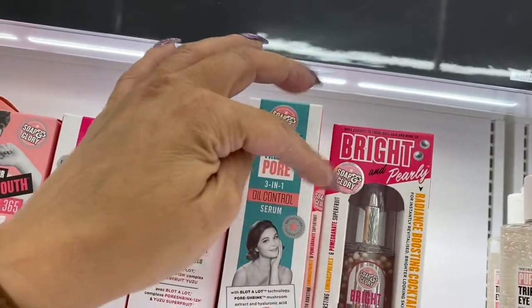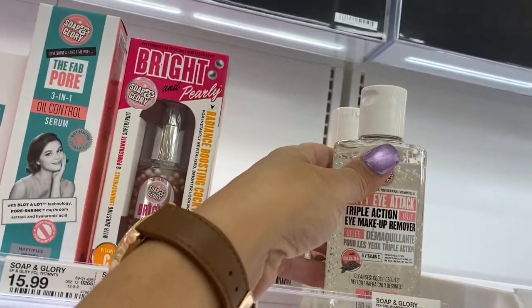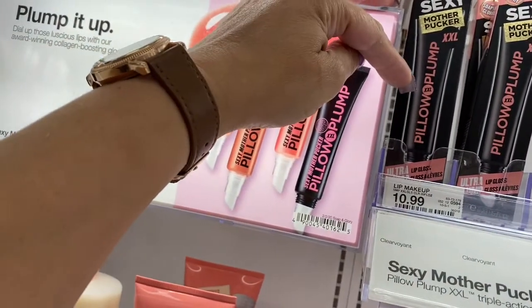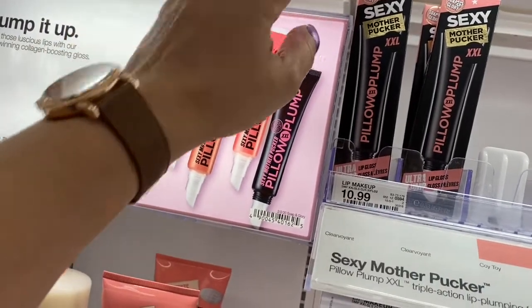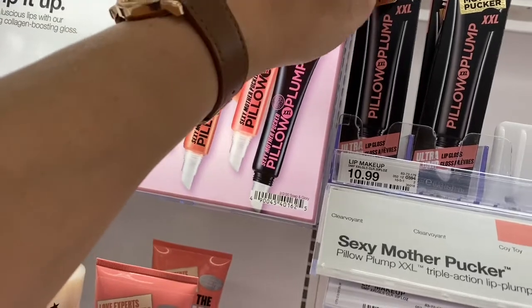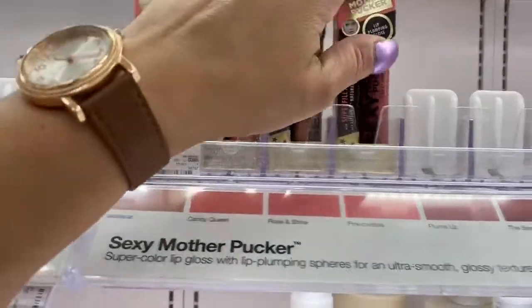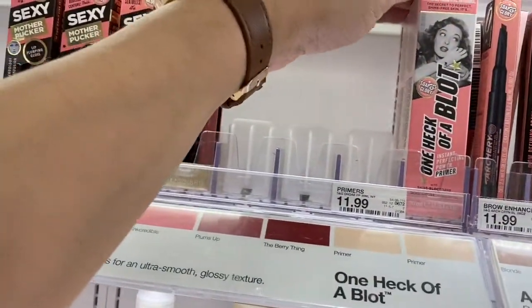Bright and Pearly, $17.99. And then this here is a Triple Action Eye Makeup Remover, $8.99. So if we come over here, this says Pillow Pump, Mother Pucker — so this is a Lip Gloss and it's $10.99. It's Lip Gloss, $8.99. I'm reading the label and I'm amazed — I've never seen this before.